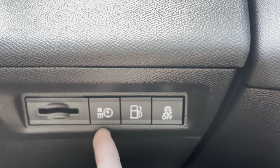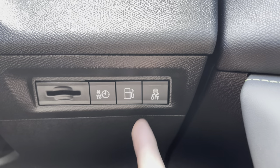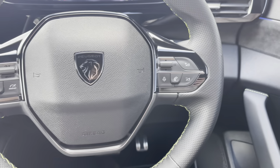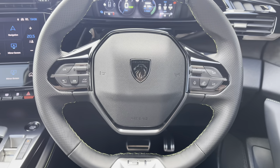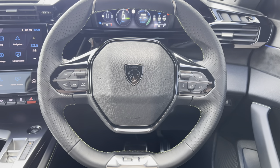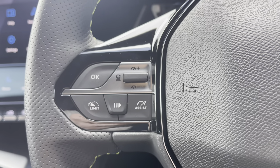Behind the steering wheel to the right, you have the temperature controls, the ability to open your petrol fuel flap, and the ability to turn off your traction control as well. Going back to the steering wheel, you can see some of the controls for that lovely Peugeot iCockpit and the 10-inch capacitive colour touchscreen, meaning you don't have to take your hands off the wheel, nor your eyes off the road while driving.